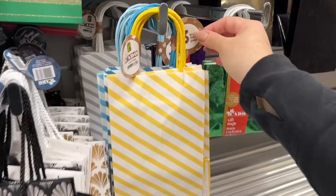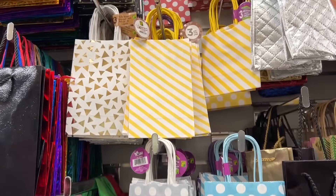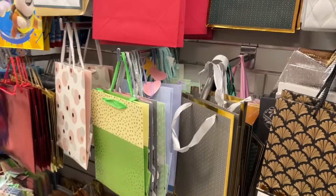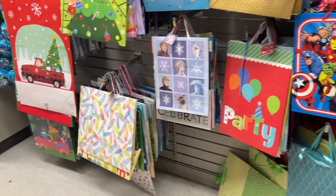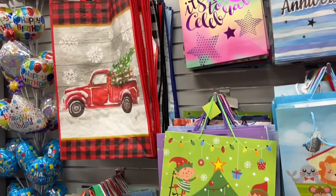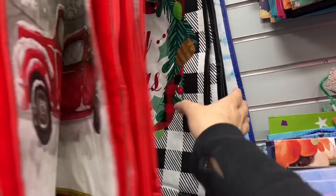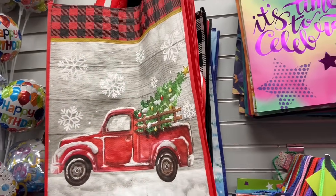For birthday gifts I tend to use bags — I like the presentation of a bag. But for Christmas, I really enjoy wrapping presents. It's so bizarre to me, but that's how I do things. How about you? Look at these giant Christmas bags — so nice. These are going to sell fast. They're huge — I swear you can fit a toddler in there.